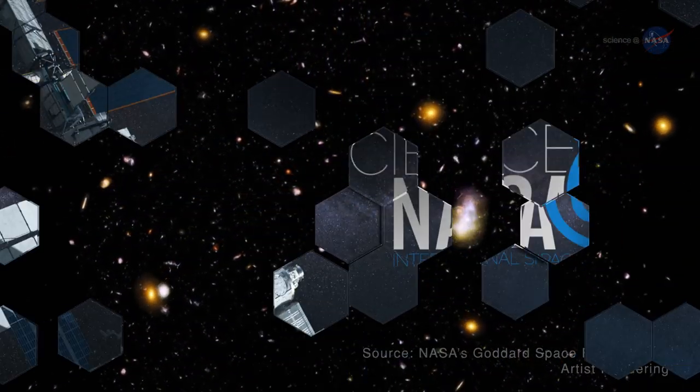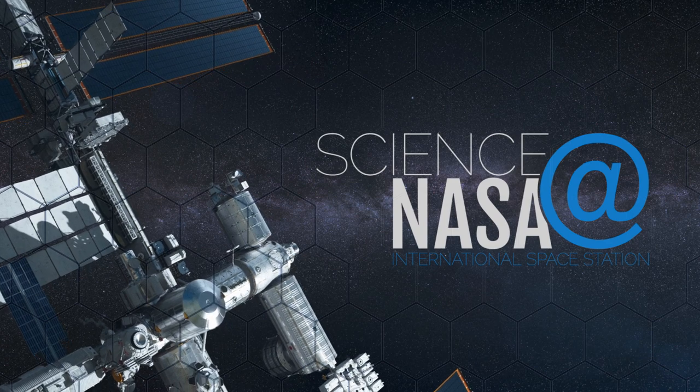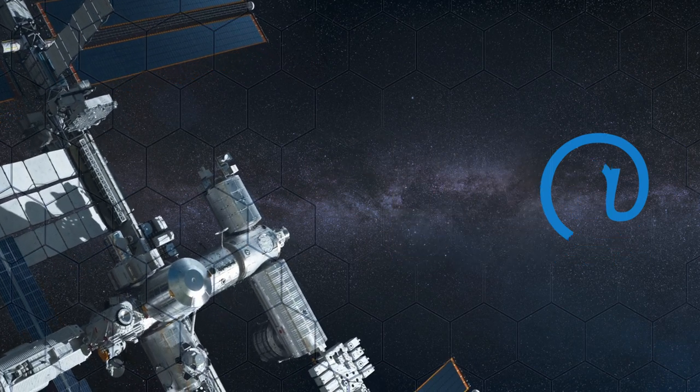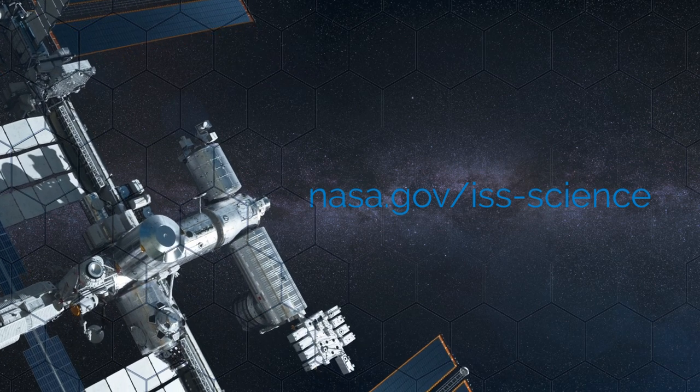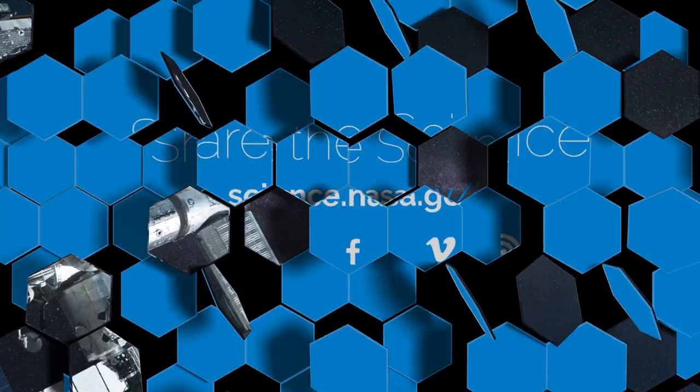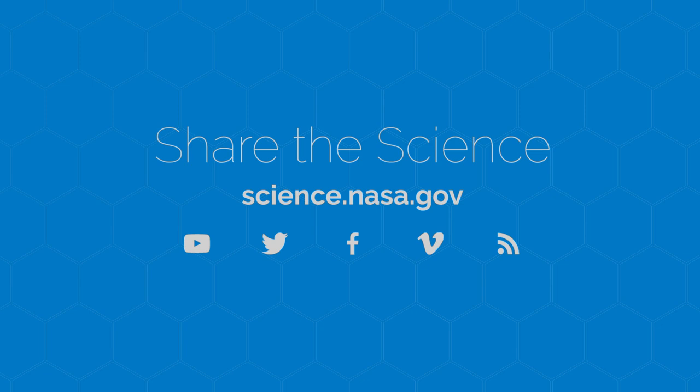For more on scientific studies being done on and from the space station, go to www.nasa.gov/iss-science. For more information about the smallest and biggest ideas about our universe, visit science.nasa.gov.